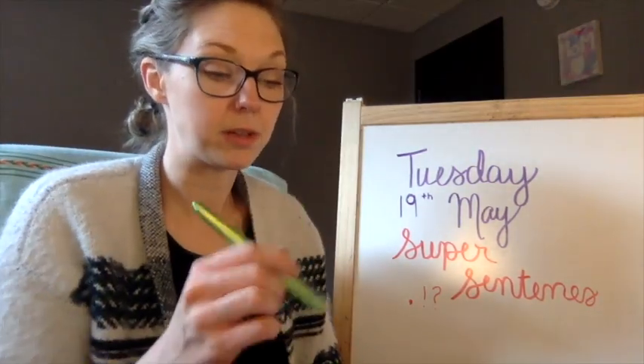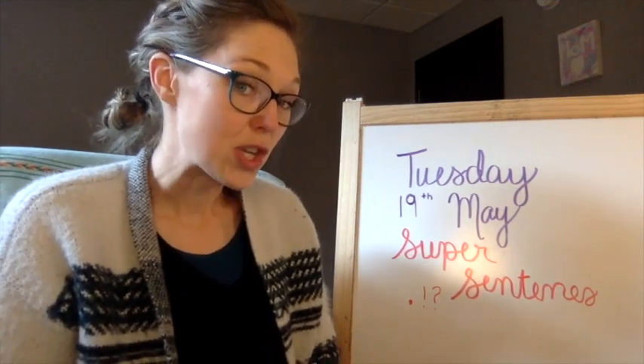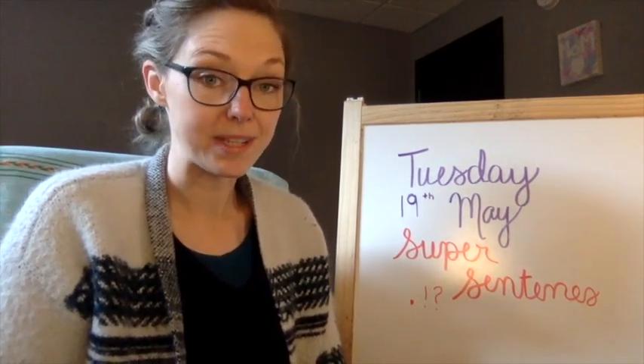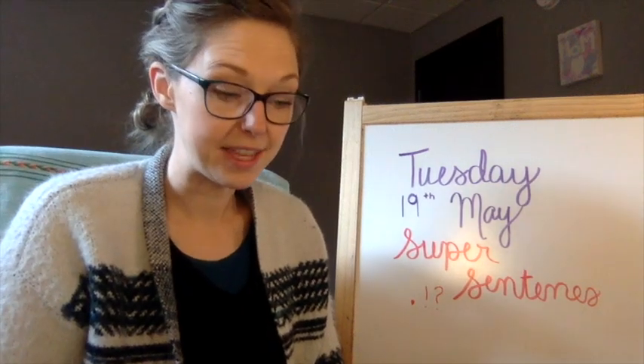I'm going to switch to the phone view and go through the sheet. You guys are going to get to write about dinosaurs today. This is practice for next week, where I'm going to be giving you an assignment where you'll have to write me some super sentences. So pay attention. Practice this.